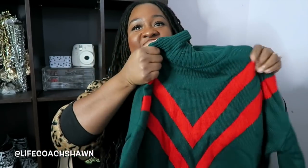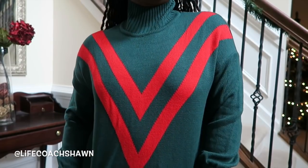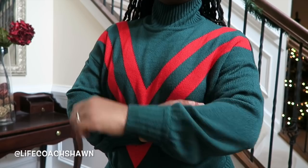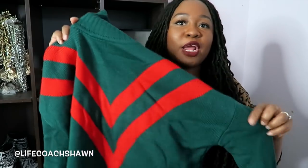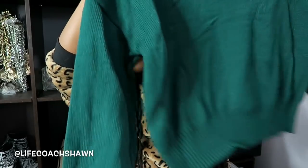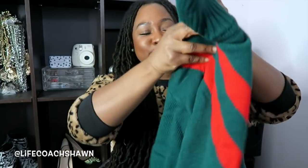I almost missed an item and it is definitely giving me Gucci vibes. Here it is — a turtleneck sweater in this gorgeous green with little red stripes across it. I want to wear this with dark wash skinny jeans, a nice little pair of boots, and maybe a gorgeous red lip. The red and green isn't Christmassy — it's more Gucci-type. Really liking this sweater.